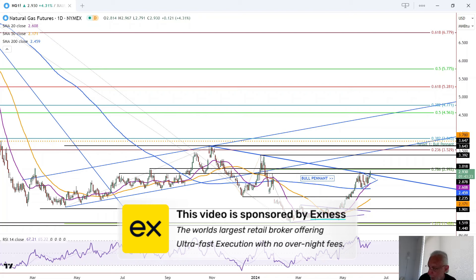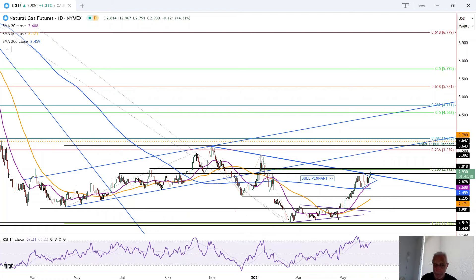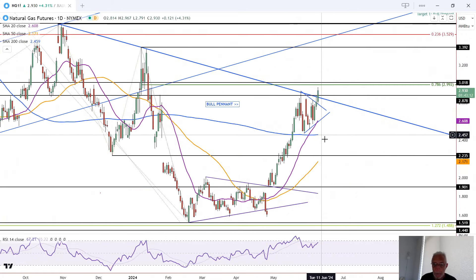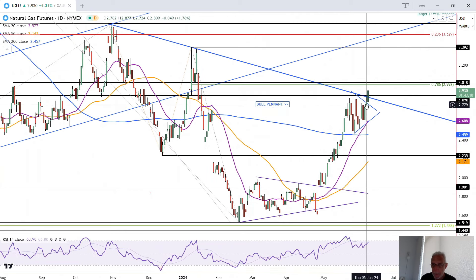This is Bruce for FX Empire, and we're taking a look at the daily chart for natural gas. We've been talking for a little while now about this developing bull pennant. We had two false breakouts, including yesterday, because we closed weak right at the breakout level. And then we got follow-through today — nice follow-through, a good wide-range green candle.